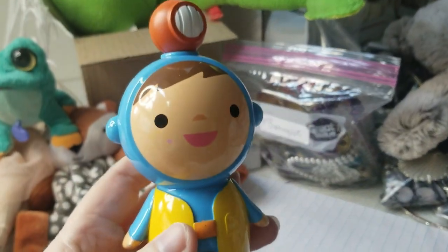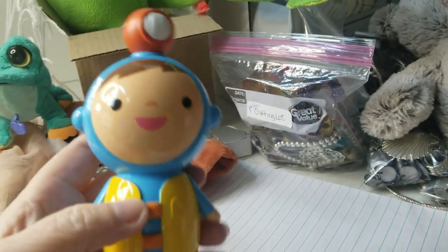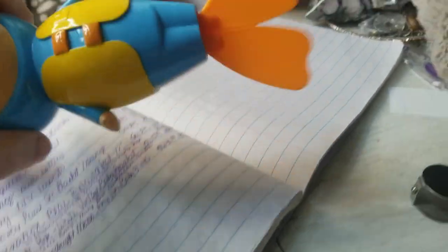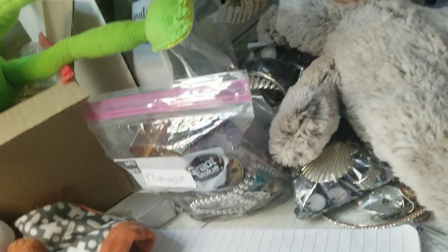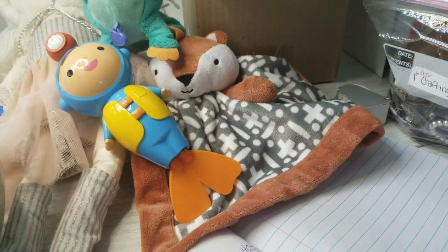This guy here is by Munchkin. He's a scuba diver and he's a play toy that goes in the swimming pool or in the bathtub. And if you pull his little thing on top, his tail goes miles a minute. So he's pretty cute. He is by Munchkin and I probably can get $8.50 for him.